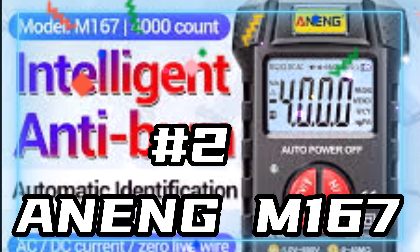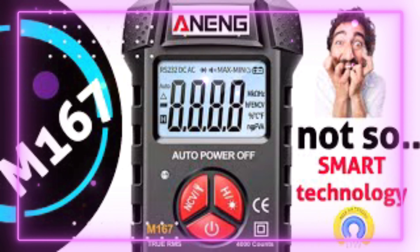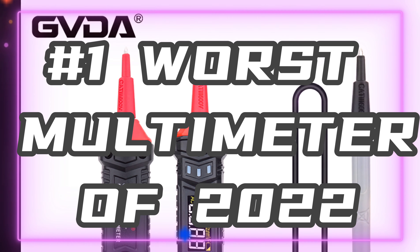Number two worst meter of 2022: the Aneng M167, another so-called smart meter that's actually pretty stupid. Poorly put together, cheap build quality. Aneng, I don't know what happened this year, but rather disappointing.